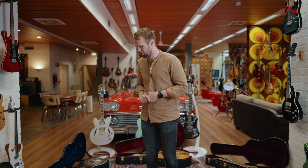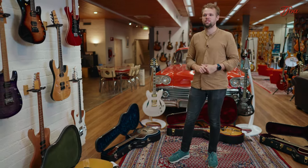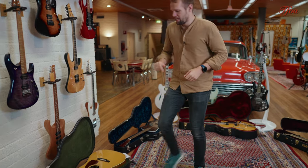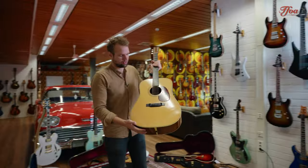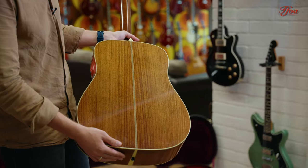Last but not least, it's one that's always popular in the store and it's a trade-in — a few years old, from 2010, so it's 13 years already. Time flies. It's a D2H, classic Collings Dreadnought: Sitka spruce top, herringbone trim, Indian rosewood back and sides.